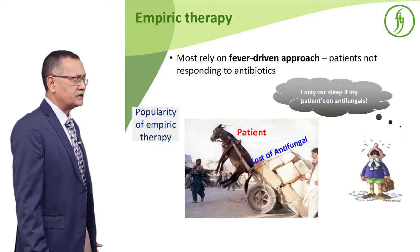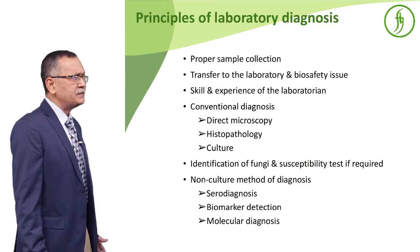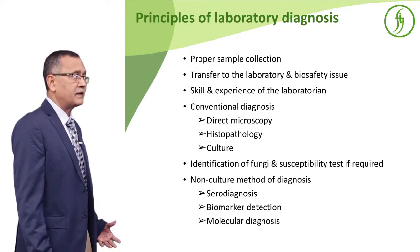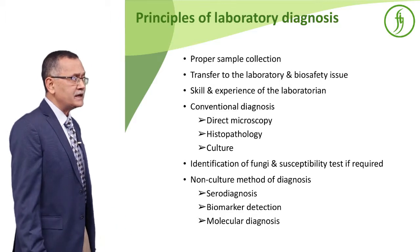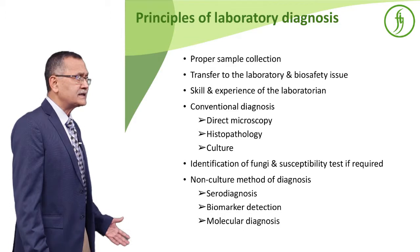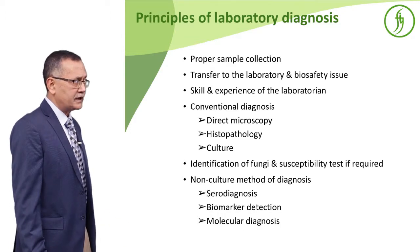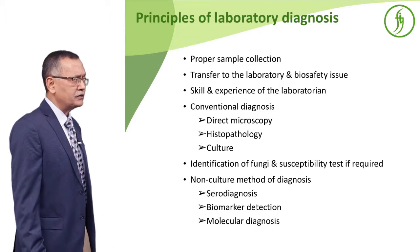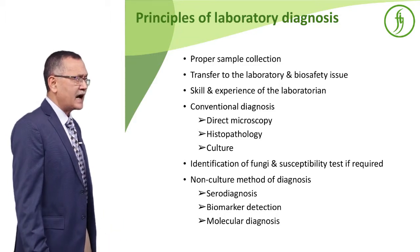All these issues make us feel that we need early diagnosis. In terms of principles of laboratory diagnosis, we should have proper sample collection — that is very important. You have to transfer it promptly, and you need the skill and experience of a laboratory. Conventional diagnosis usually goes with direct microscopy, histopathology, and culture, and finally identification and susceptibility testing.